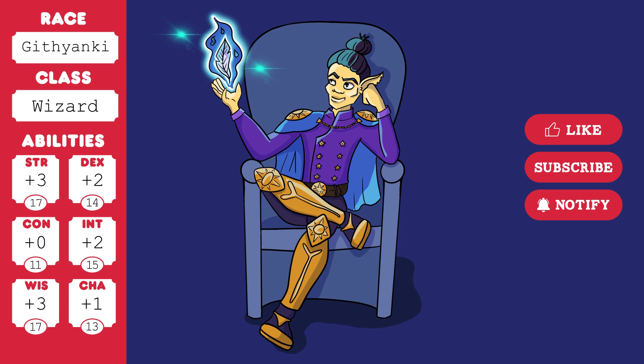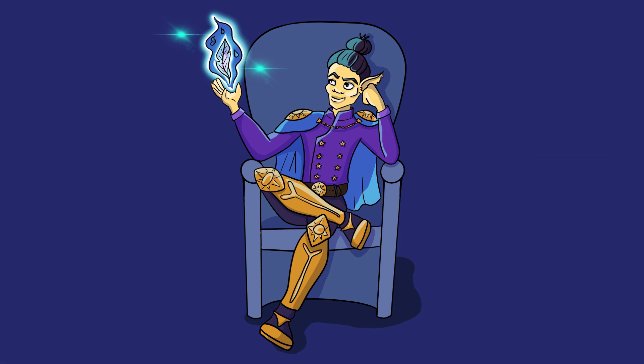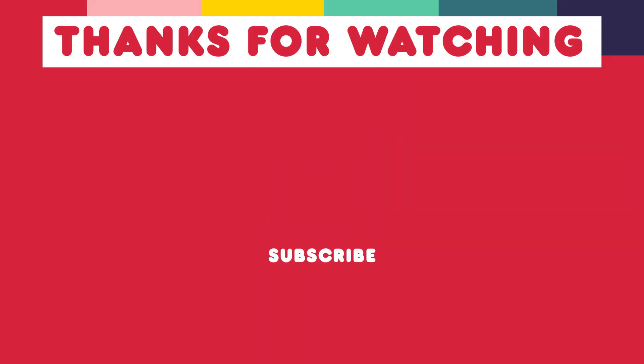This is Wandal, the Githyanki Wizard. Let me know what you think of him in the comments, and if like my sister you have any little suggestions of trinkets I could add to upcoming artwork, please let me know what you'd like to see. I can't guarantee it'll be the next one, but it'll be in one of them. Anyway, thanks for watching and have a great rest of your week. Bye!